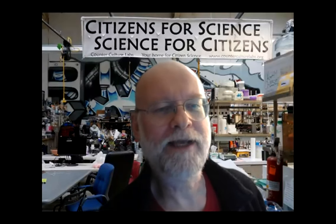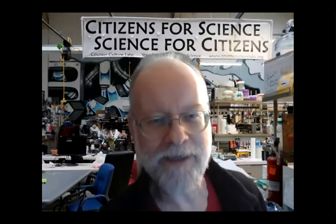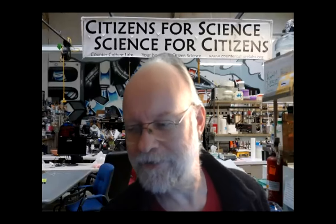Welcome to the 2021 Counterculture Labs community project showcase. Sorry I turned on recording a little bit late — we just heard from the DIY gene gun folks building a gene gun six-shooter and a gene gun Gatling gun.